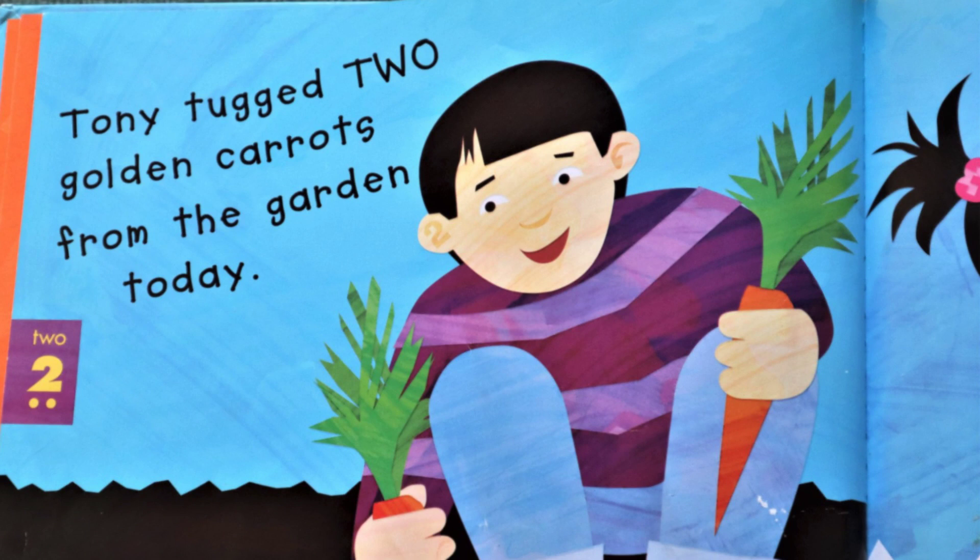Mama pulled one fat tomato from the garden today. Tony tugged two golden carrots from the garden today.